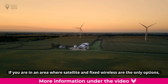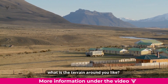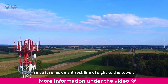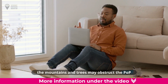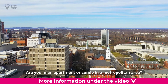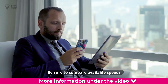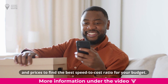If you are in an area where satellite and fixed wireless are the only options, what is the terrain around you like? If you're in a mountainous, hilly, or heavily wooded area, fixed wireless may not work for you since it relies on a direct line of sight to the tower, as mountains and trees may obstruct the signal too much to acquire a strong connection. Are you in an apartment or condo in a metropolitan area? Fixed wireless may be a more affordable internet option. Be sure to compare available speeds and prices to find the best speed-to-cost ratio for your budget.